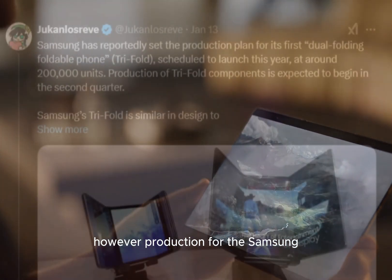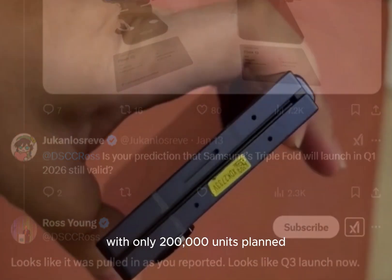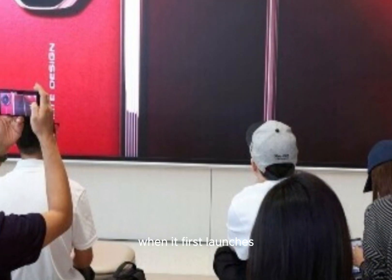However, production for the Samsung tri-folding smartphone will be limited initially, with only 200,000 units planned. This means getting your hands on one might be a bit challenging when it first launches.